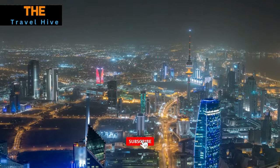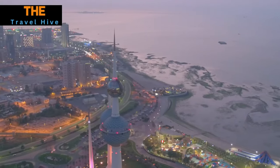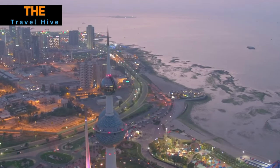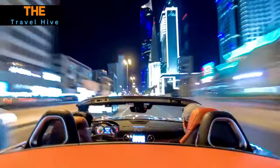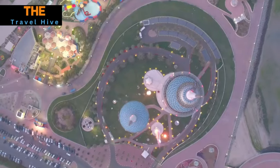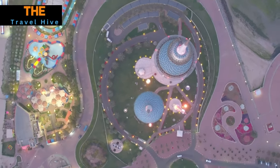And there you have it, our exploration of the top 15 most beautiful places in Kuwait. From stunning landmarks to serene natural escapes and rich cultural experiences, Kuwait offers a delightful blend of tradition and modernity. If you enjoyed this journey, don't forget to like, subscribe, and share your thoughts in the comments below. Thank you for joining us on this unforgettable adventure, and until next time, keep exploring the wonders of the world.